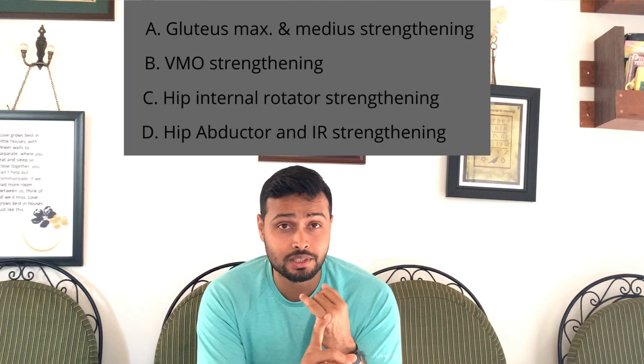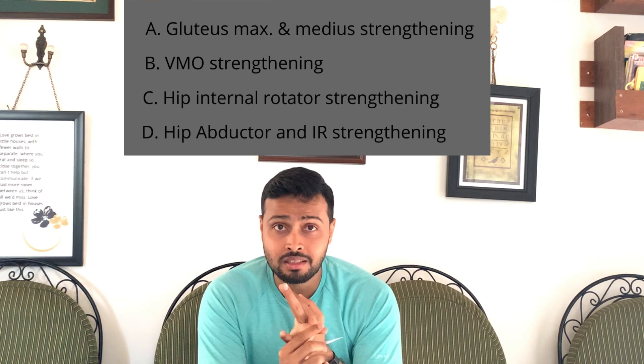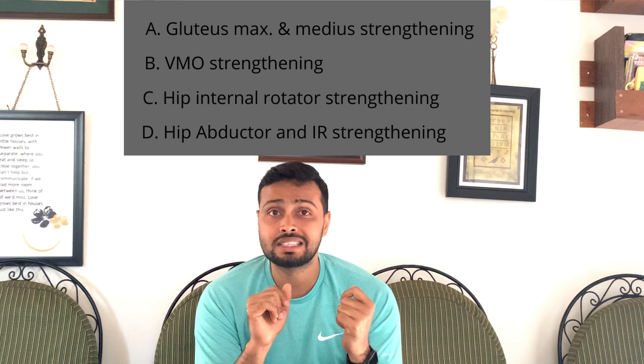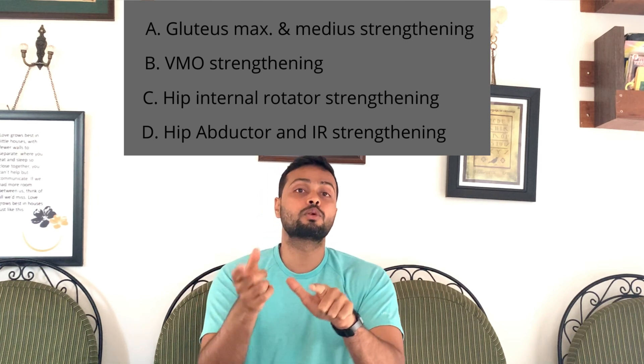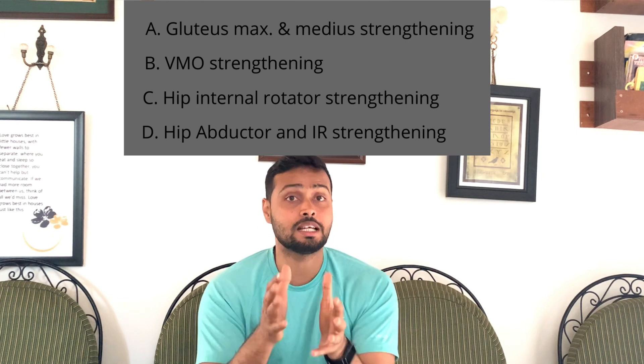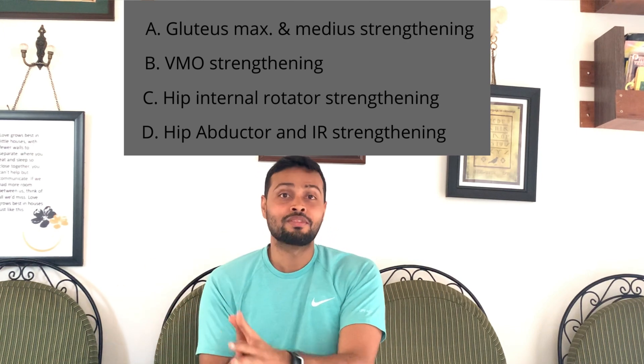The question is: which of the following is least effective in reducing lateral patellar tracking for the patient? The options are: A) Gluteus maximus and gluteus medius strengthening, B) VMO strengthening, C) Hip internal rotator strengthening, and D) Hip internal rotators plus hip abductor strengthening.